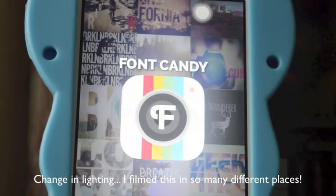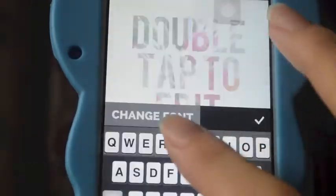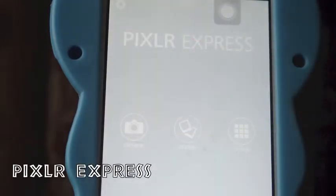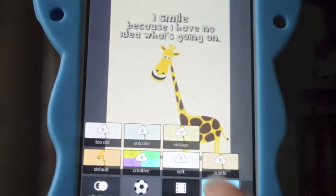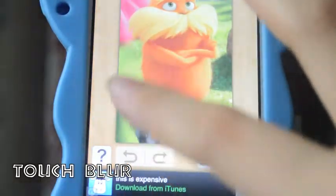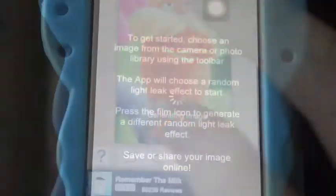Sorry for the lighting change, I've been filming this all over the place. This is Font Candy — it's an amazing app where you put a background and get text out of it. This is Pixel Express and it is such a great app for basic editing, filtering, and effects — enjoy the random giraffe picture. This is Touch Blur and it's an amazing app for blurring out backgrounds and making photos look really refreshing.